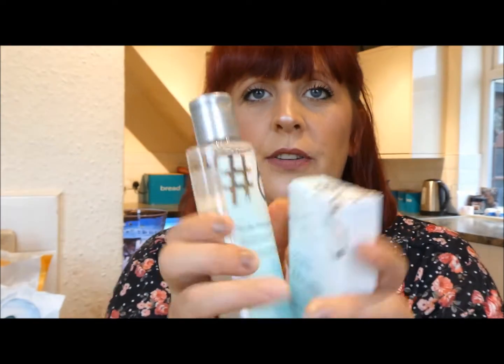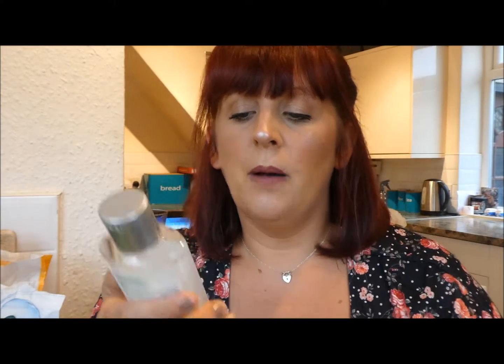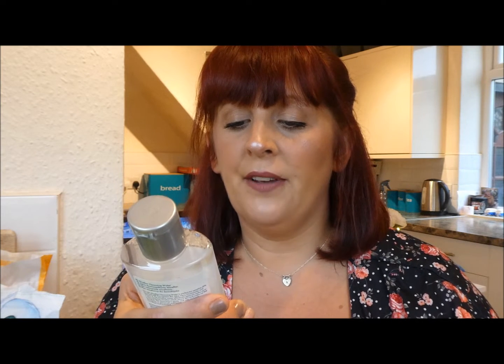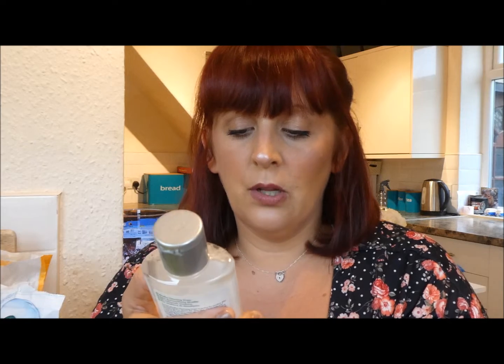Last but not least, Poundland seem to have brought out their own skincare range called Number Six. There were only a few things left - I think there are about six items in total - but I stuck with two I could see results from quickly. The products are really pretty, mint and blush pink with silver. I got the micellar water with pro-vitamin B5, aloe vera, caramel, and vitamin E. It removes makeup while helping cleanse, smooth, and purify the skin, and it's suitable for all skin types, fragrance free and alcohol free.